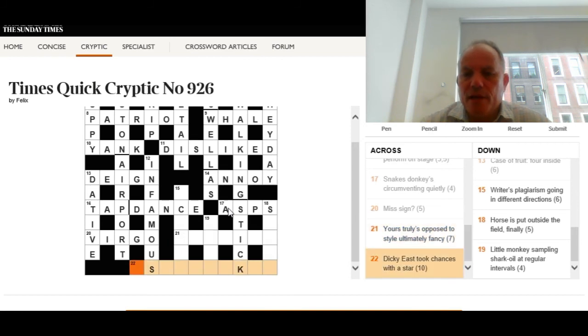Twenty-two across: 'Dickie east took chances with a star.' Dickie is a clear anagram indicator — if someone feels dickie, they're not well. We anagram 'east' at the start, then something meaning 'took chances', and the whole thing means 'with a star.' The answer is asterisked — risked means took chances, following an anagram of east. It means 'with a star', quite a neat clue.